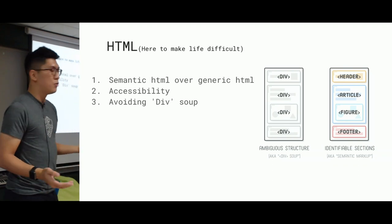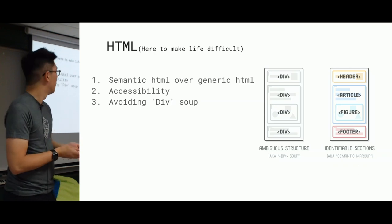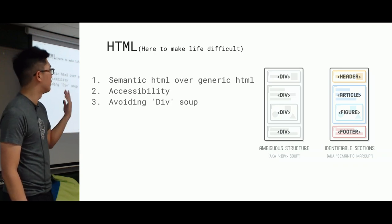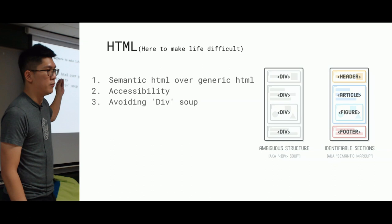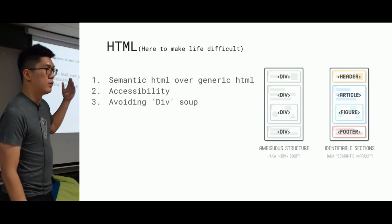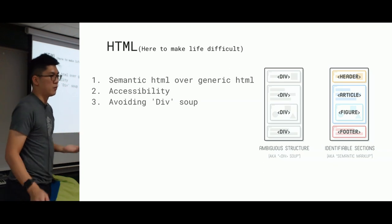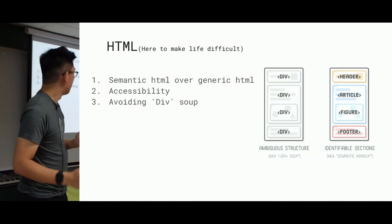Why do we choose semantic HTML? For accessibility purposes, really. Screen readers work by reading out the content, and if you build your HTML like the left example, it's going to be div, div, div, div, div. Whereas on the right, it will say 'header', so at least a person using a screen reader would know how the sections are divided. And also for your general sanity — when you come back to review a project maybe three to six months later, you at least understand how your project is broken up.